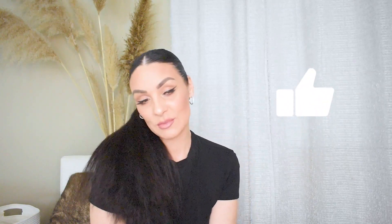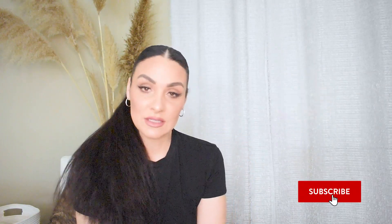Thank you so much everyone for watching today's video — I really hope you enjoyed it. If you did, please be sure to give it a thumbs up and don't forget to subscribe to my channel if you haven't done so. I will see you next time.